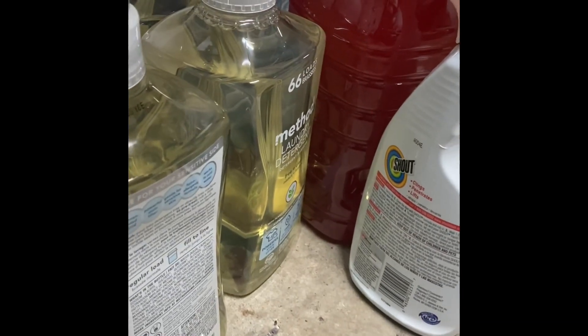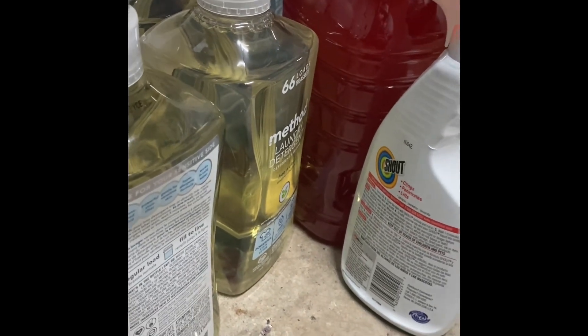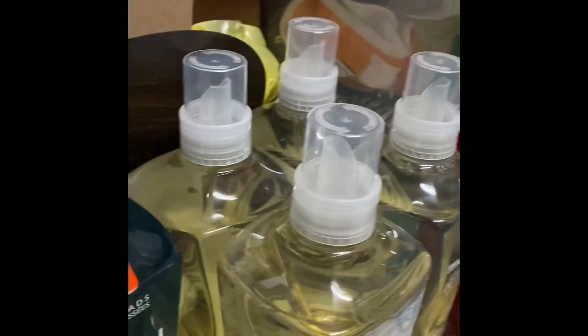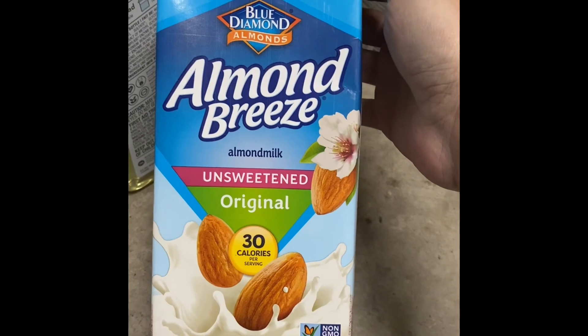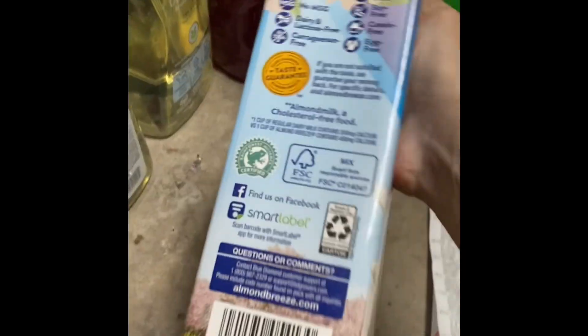If you hear meowing, that's Lucy — she is trying to get in the garage. She is very offended that I locked her out to do my haul, and she is not having it. Almond Breeze was $0.29, so that was cool. My son loves this stuff — he drinks it all the time. Here's your UPC on that one.